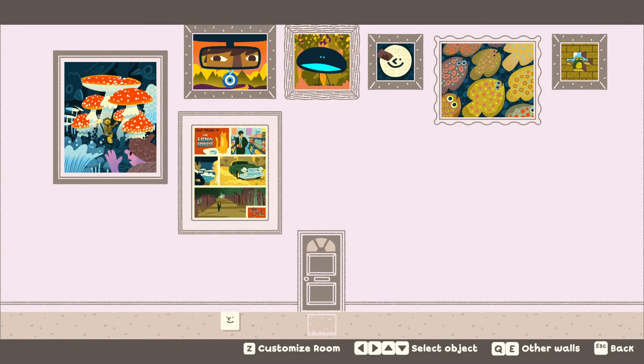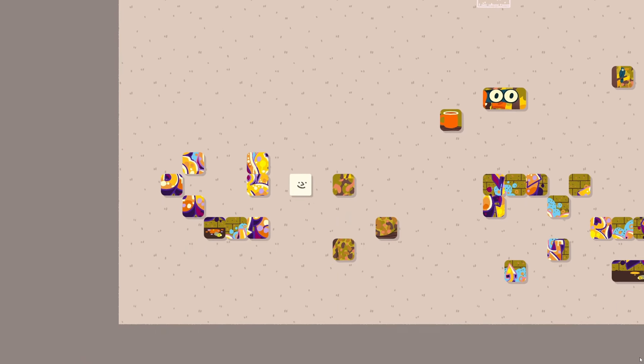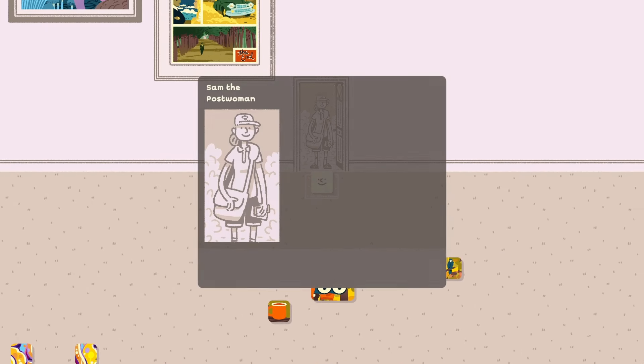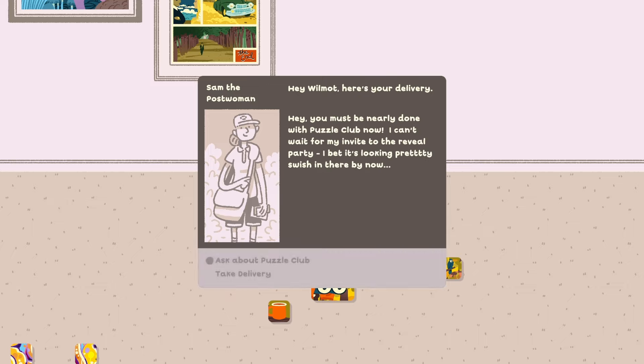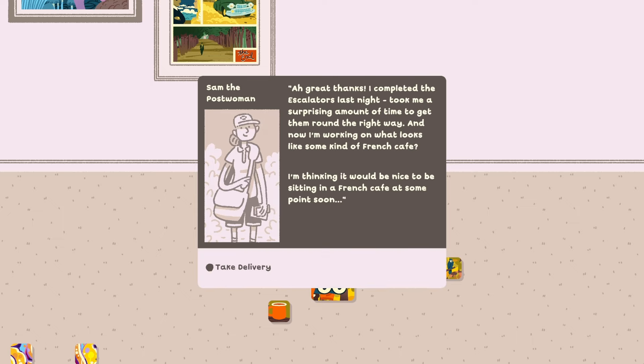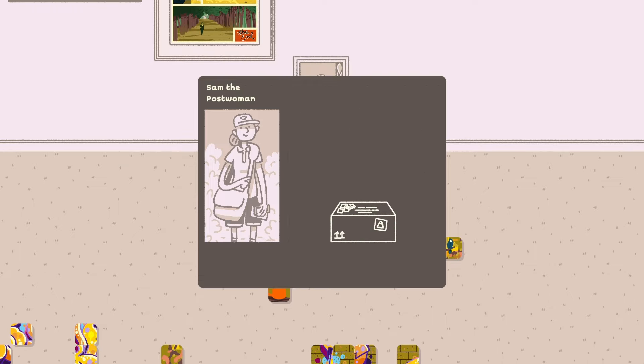Oh man, because it's the last season! Do we get a knock on the door? Do we have another one we can complete? A knock — hey Wilmot, here's your delivery. Hey, you must be nearly done with Puzzle Club now. I can't wait for my invite to the reveal party. Great thanks — I completed the escalators last night, took me a surprising amount of time to get them the right way. And now I'm working on what looks like some kind of French café. I'm thinking it would be nice to be sitting in a French café at some point soon. Sam is always thinking about her next holiday.